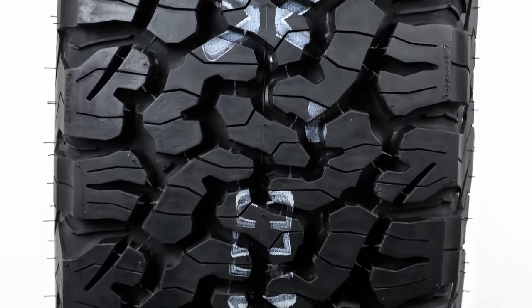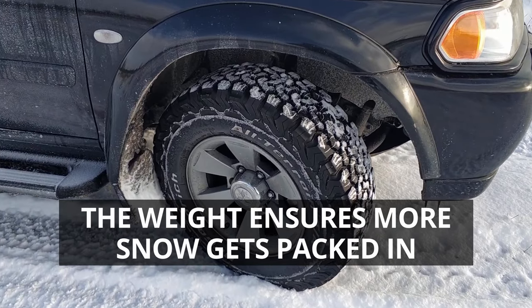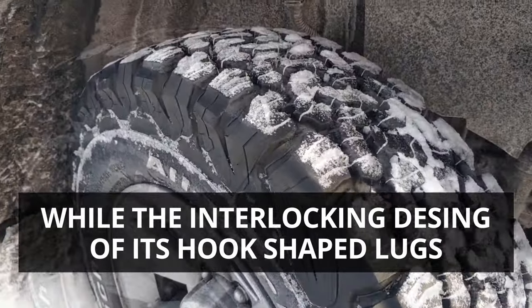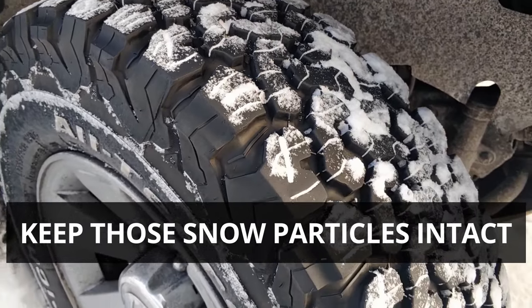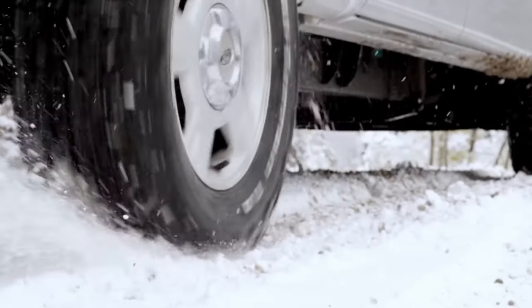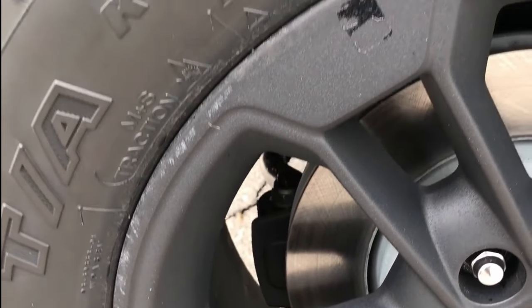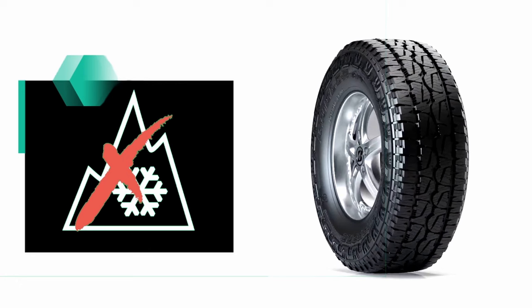The added weight ensures more snow gets packed in, while the interlocking design of its hook-shaped lugs keeps those snow particles intact, making superior snow-to-snow contact and, as a result, better grip. This is why the KO2 earns a Three-Peak Mountain Snowflake rating, unlike the Bridgestone Revo 3.